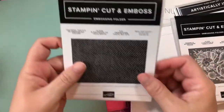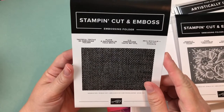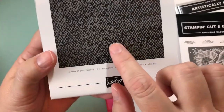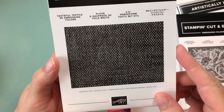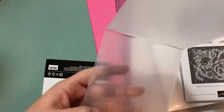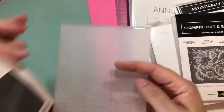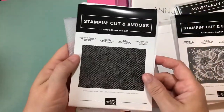And then I got this one - it's called Tasteful Textile and it gives the impression of almost like a fabric texture. I'll definitely have to try this out - it'll be really fun.